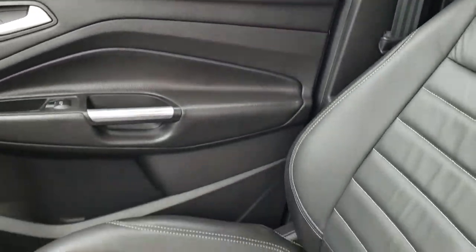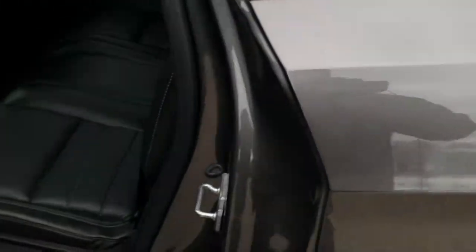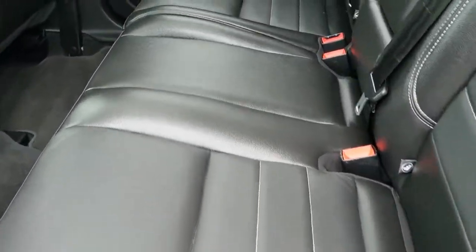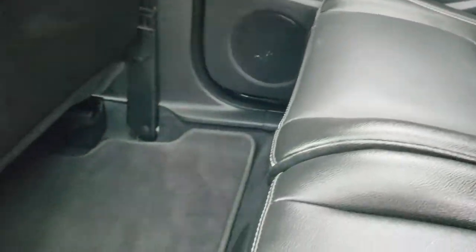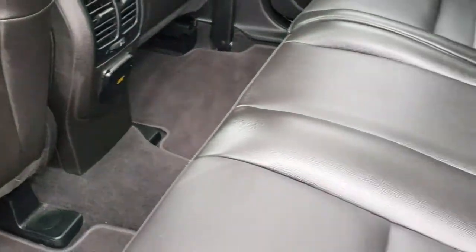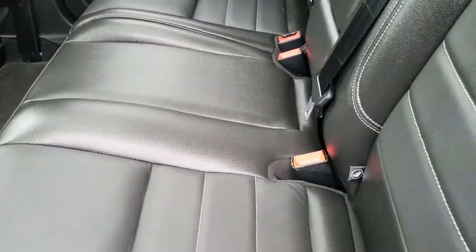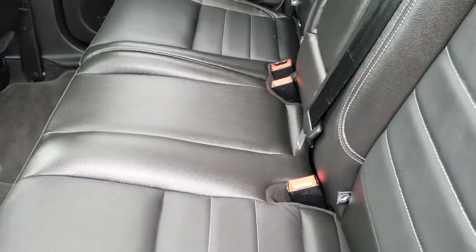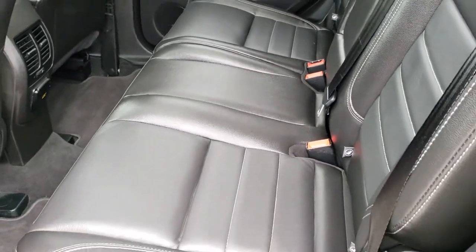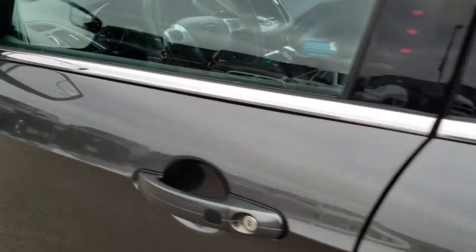We'll take a quick look at the back seats and then check out under the hood. Back seats are just as clean as the front seats — no rips, no tears back here. It does have the LATCH child safety system. Also has a 110-volt, 150-watt plug-in. Factory floor mats, and these seats do fold down for extra storage. Very clean inside, no rips or tears — just a really nice vehicle all the way around.